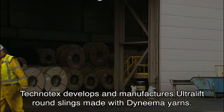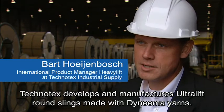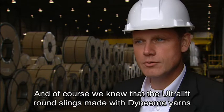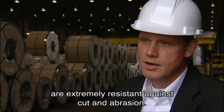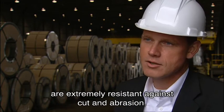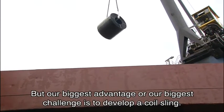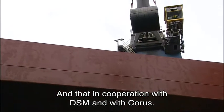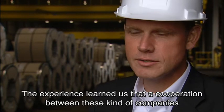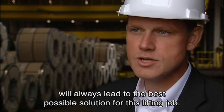Tecno-Tex develops and manufactures ultralift round slings made with Dyneema yarns. We knew that the ultralift round slings made with Dyneema yarns are extremely resistant against abrasion. Our biggest challenge was to develop a Coral sling, and that in cooperation with DSM and Corus. The experience taught us that cooperation between these kinds of companies will always lead to the best possible solution for this lifting application.